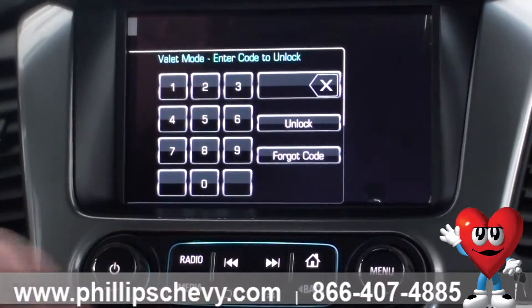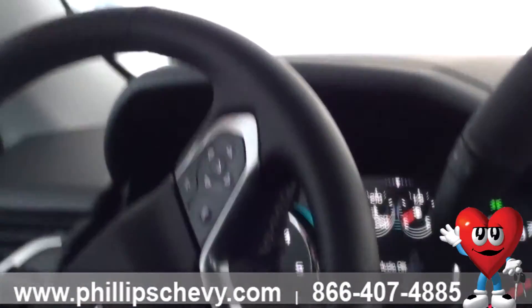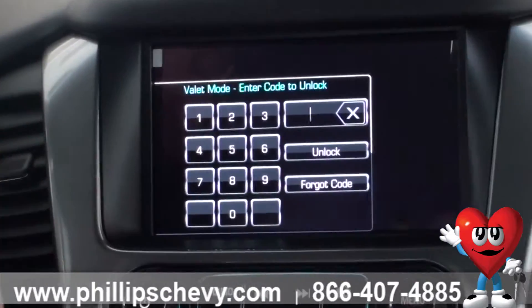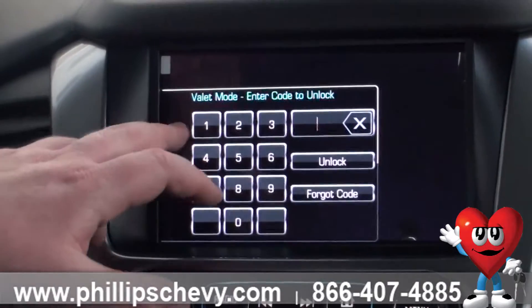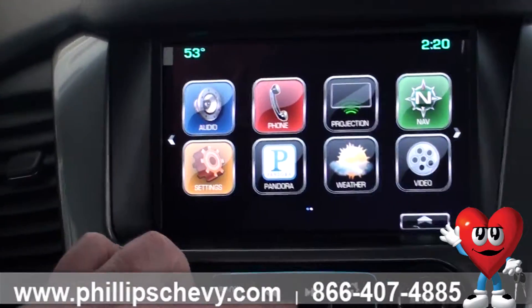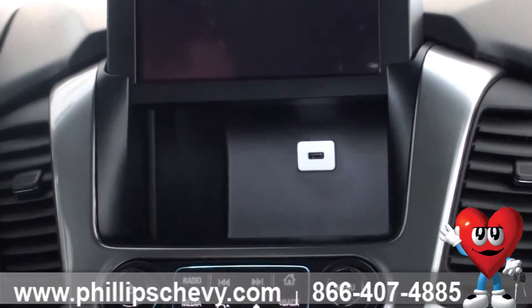Now you cannot open it. You also cannot change any settings on the driver instrument panel, and all your valuables are safe. Then when you get back in the car, unlock it, and you grab your fistful of hundreds out of there.